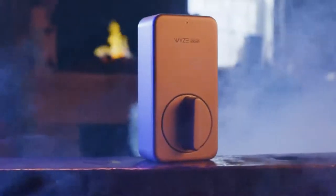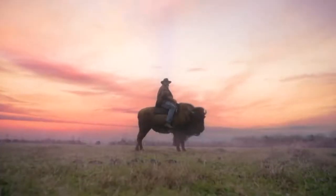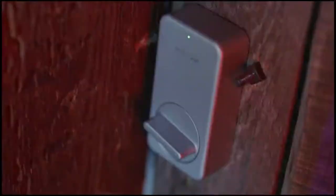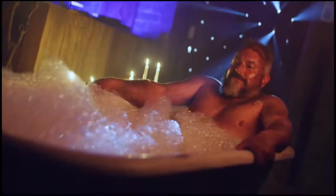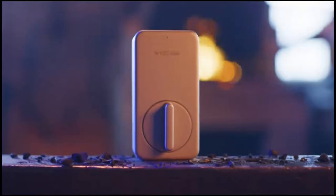Wyze's geofencing capabilities are nifty too. Like August Wi-Fi, this lock uses your phone's location to lock and unlock doors accordingly. So when it senses that you're heading up the steps to your front porch with your hands full of groceries, it will unlock hands-free. You can turn this feature off if you'd like. The only real downside is that the lock is a bulky box — it's not pretty, but it gets the job done.